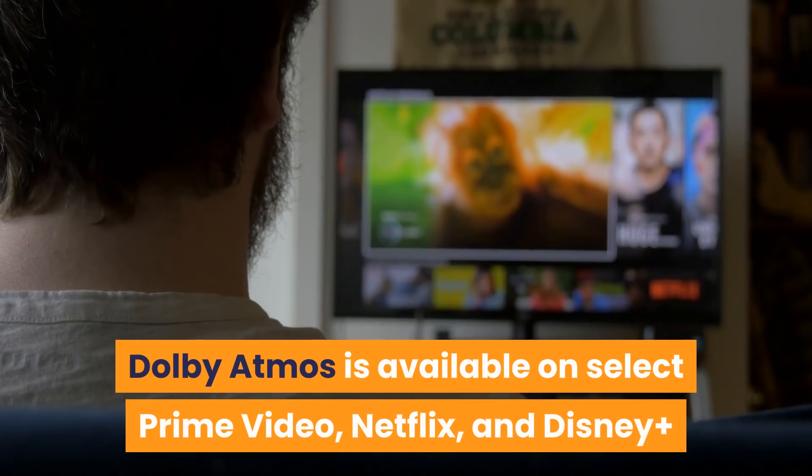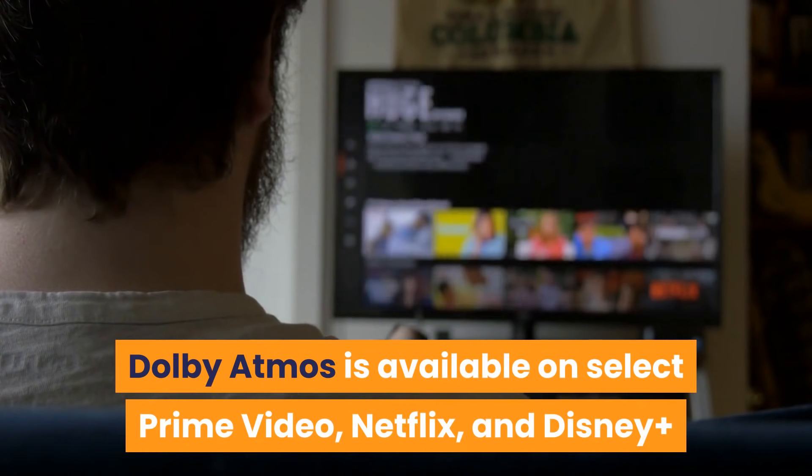Dolby Atmos is available on select Prime Video, Netflix, and Disney Plus.